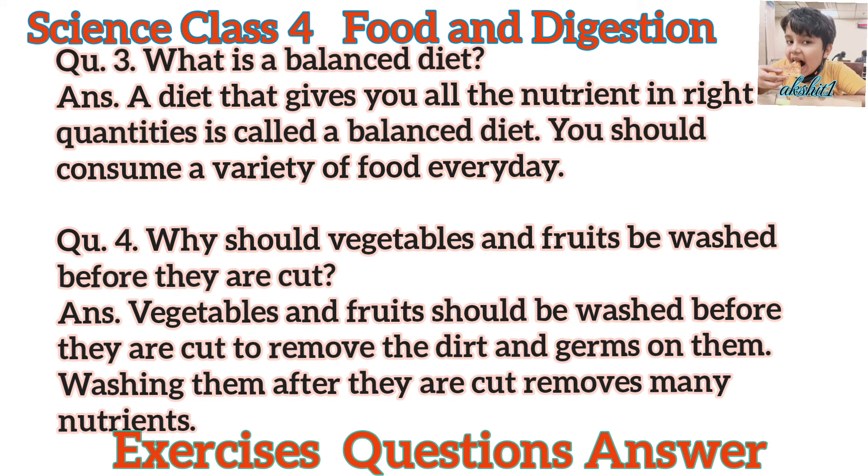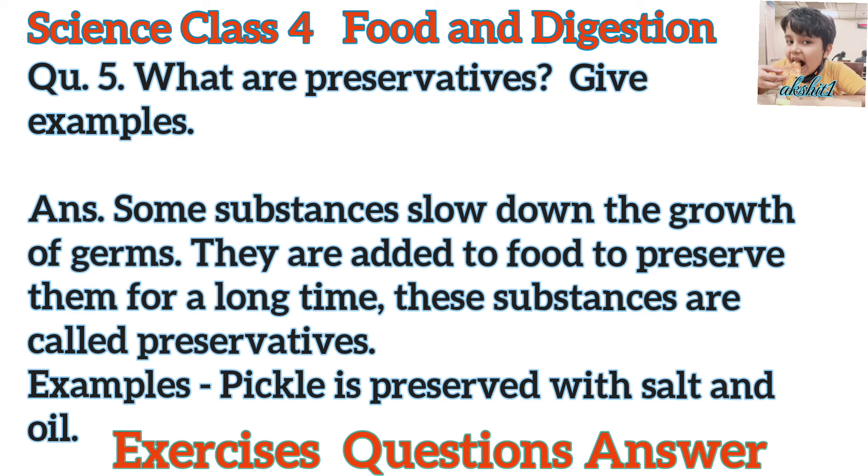Question 3. What is a balanced diet? Answer. A diet that gives you all the nutrients in right quantities is called a balanced diet. You should consume a variety of food every day. Question 4. Why should vegetables and fruits be washed before they are cut? Answer. Vegetables and fruits should be washed before they are cut to remove the dirt and germs on them. Washing them after they are cut removes many nutrients.